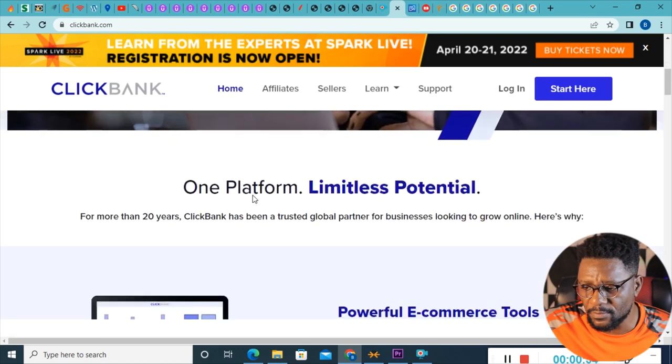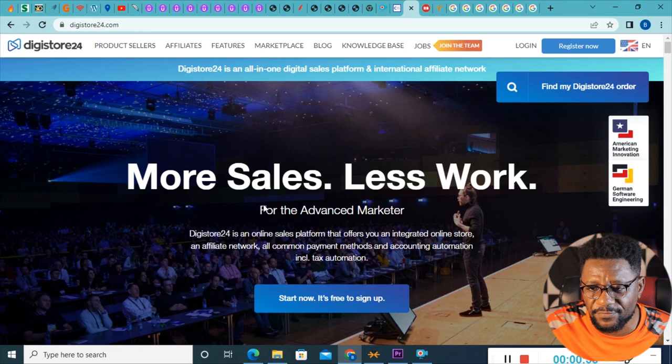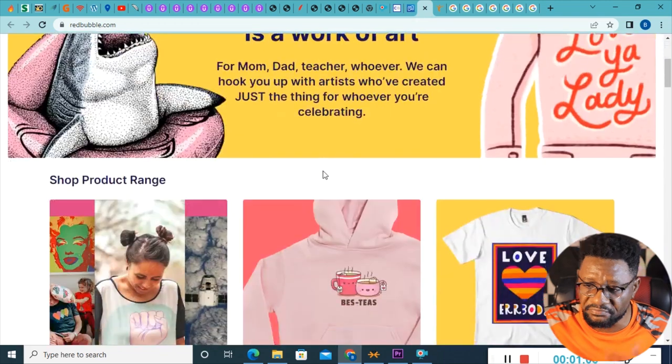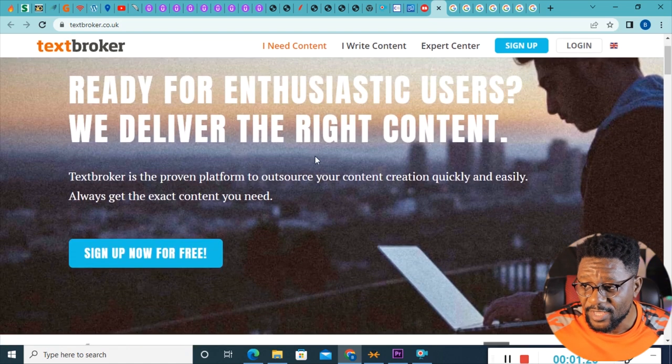If you go to ClickBank.com, most countries cannot open that. You can also go to DigiStore24 — most countries cannot open that. Then there's Redbubble, which a lot of countries also cannot open. This is Textbroker.co.uk. All these websites I'm showing you are massive websites that can let you make money.